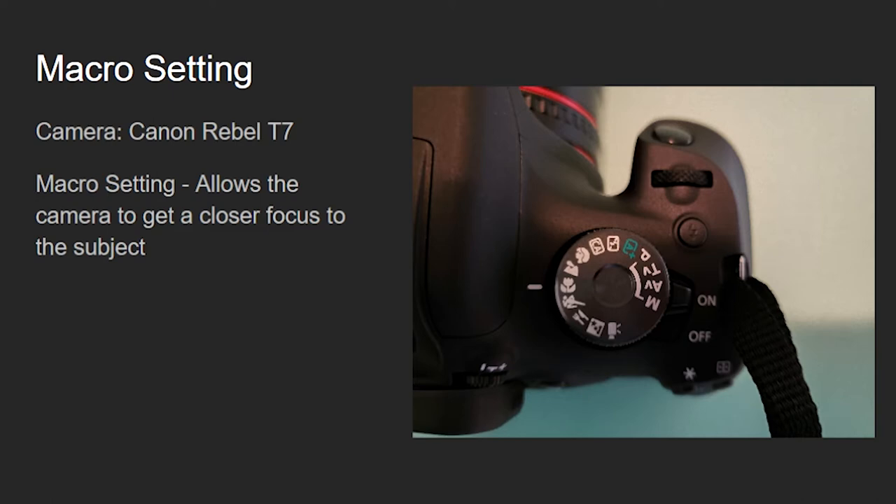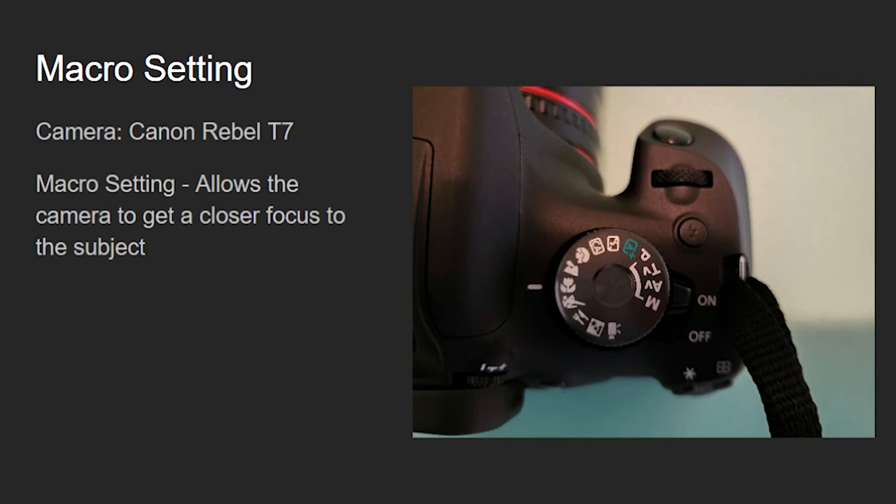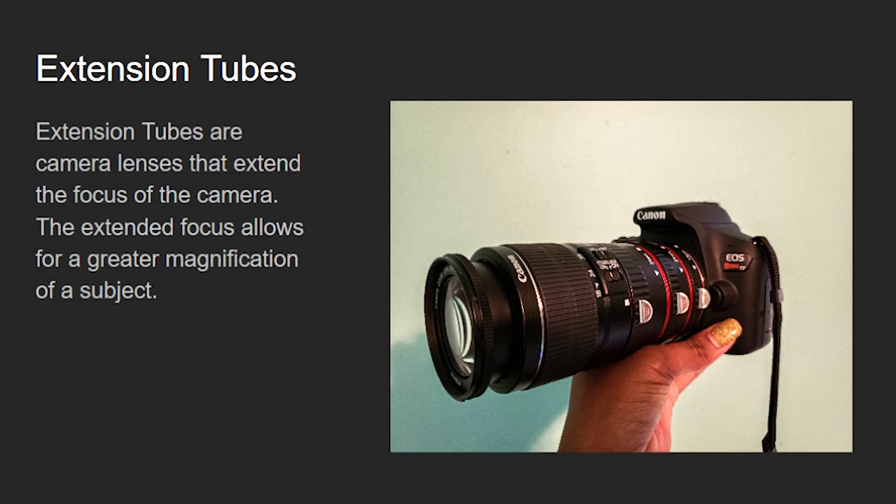Just a little information on the macro setting, if you're not familiar: a macro setting on a camera really just allows you to shoot a subject closer up. My macro setting didn't always give me what I was looking for in my photos, so I also used extension tubes, which have the red trim around my camera. These are camera lenses that extend the focus of a camera, giving greater magnification of a subject, and they helped me get a closer shot of my water droplets.